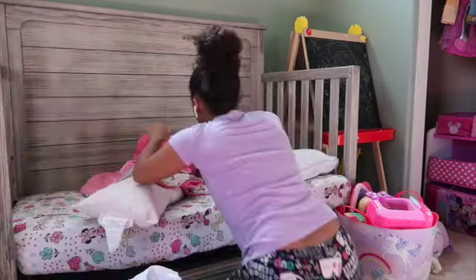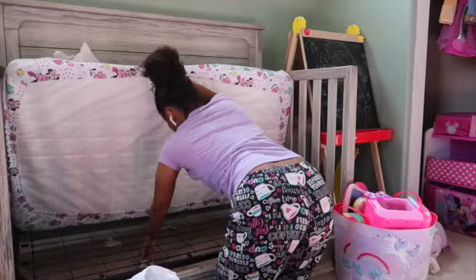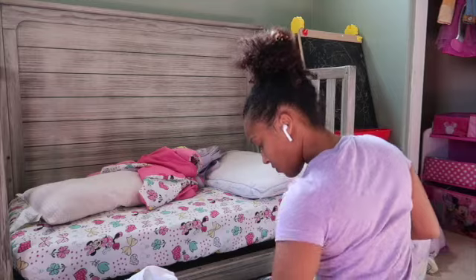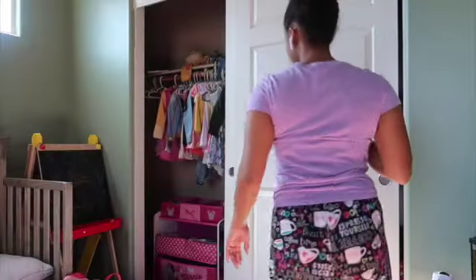I did pull up her bed because, as you can see, there was a lot of trash under there. It's mainly from our dog, who likes to chew up tissue, so I wanted to go ahead and get all that cleaned up. She also had a bunch of little trash all over the floor.